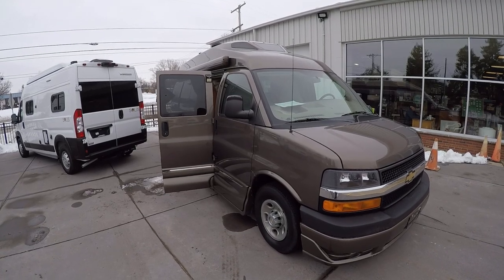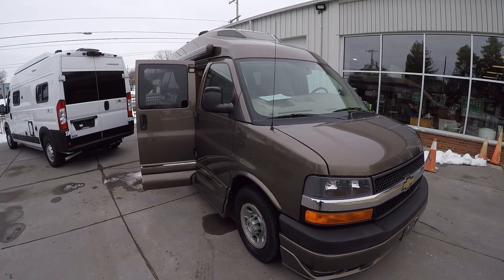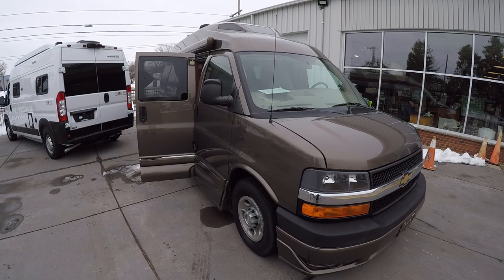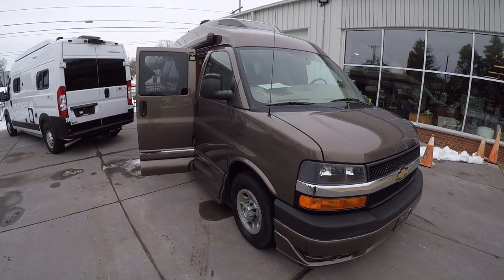Hello, this is Josh from Advanced Camping bringing you another video tour — this one of a mint condition 2014 pre-owned 190 Popular from Roadtrek. This thing is in beautiful shape.